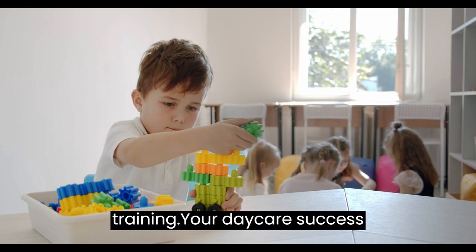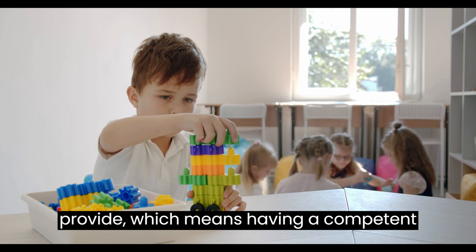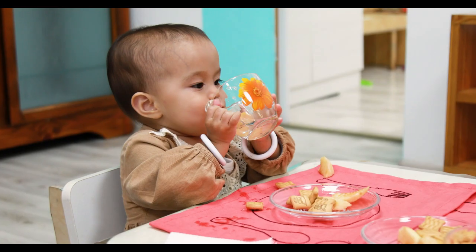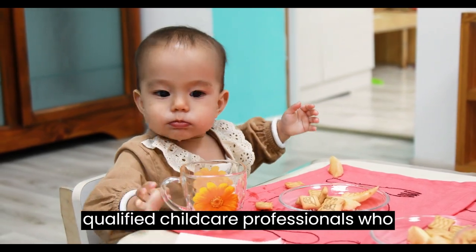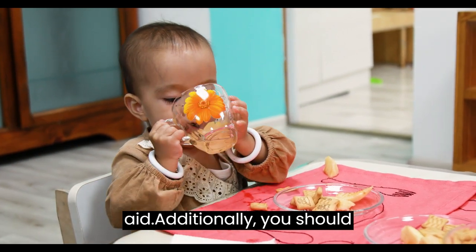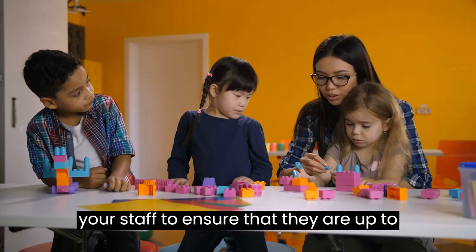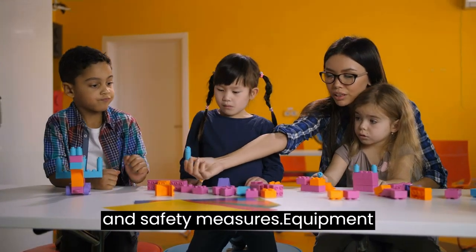Staffing and Training. Your daycare's success depends on the quality of care you provide, which means having a competent and caring staff. You should consider hiring experienced and qualified child care professionals who have completed training in CPR and first aid. Additionally, you should provide ongoing training and support to your staff to ensure that they are up-to-date on the latest child care practices and safety measures.